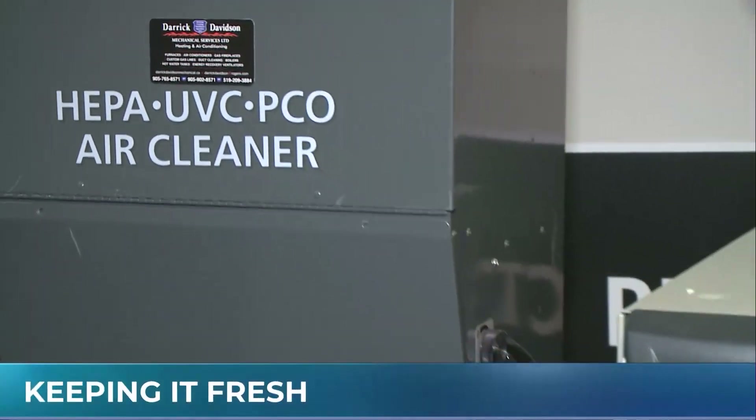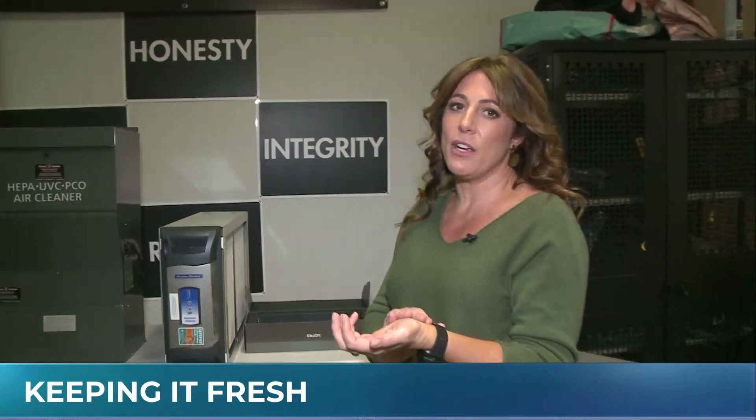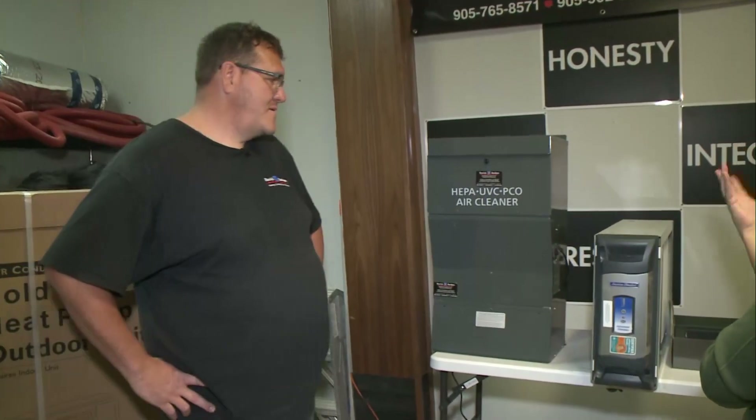We are back at Derek Davidson Heating, Cooling, and Duct Cleaning. We just learned how not to take care of your furnace — like, don't have a filter in there that's clogged or has a little burn hole in it. I'm the most naive person when it comes to heating, cooling, and duct cleaning — that's why we have Derek. We're talking air purifying and air cleaning right now.